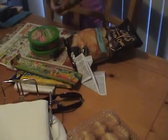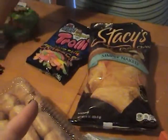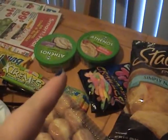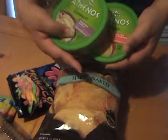She got some Stacy chips, some Trolls, hummus — the hummus was $2.43, good price. She got two of those. She got her salt.